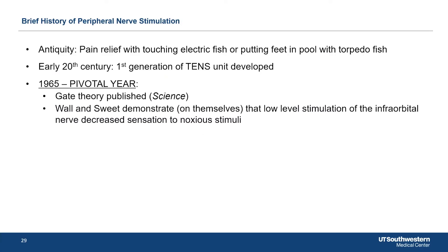The gate theory of pain, which you might have learned about in medical school, proposes that there are competing pathways, and that a non-noxious stimulus can override a pain stimulus. This was actually demonstrated with peripheral stimulation in the face.